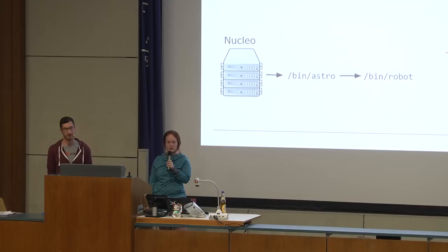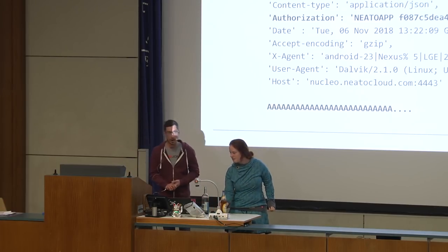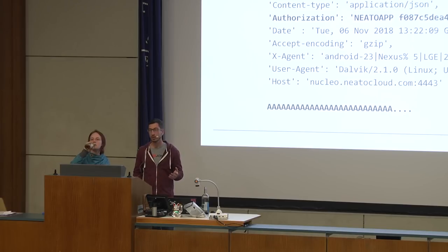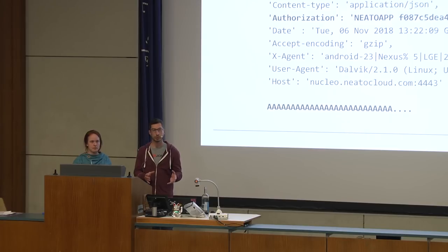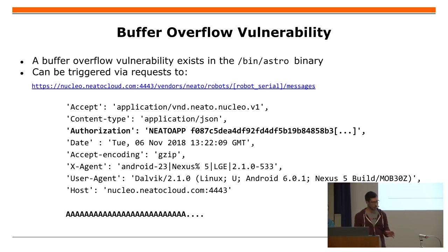We have a buffer overflow vulnerability. How can it be triggered? There's a URL used to send commands from the smartphone app via the Nuclear Cloud to the robot. This is used to set up cleaning schedules or get robot state. It contains the serial number of the target robot so the Nuclear Cloud knows which robot to forward the request to. The request contains an authorization header — one might think we can only trigger the buffer overflow if we have the key to control the robot, but that's not the case. The request body contains the command: normally a JSON object, but if the body gets too long, there is the buffer overflow.